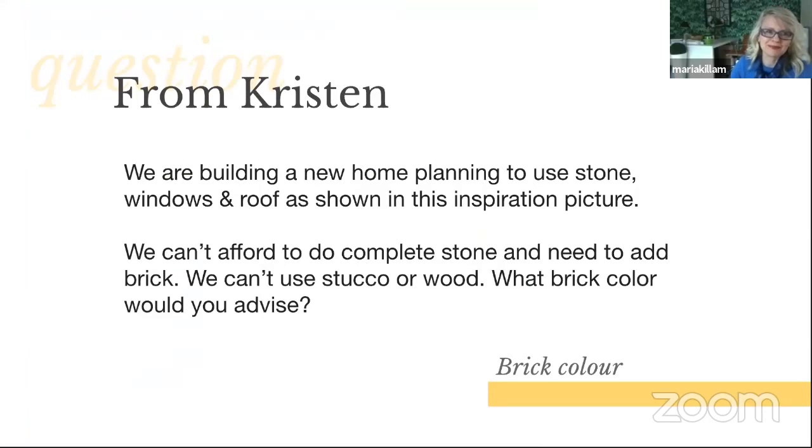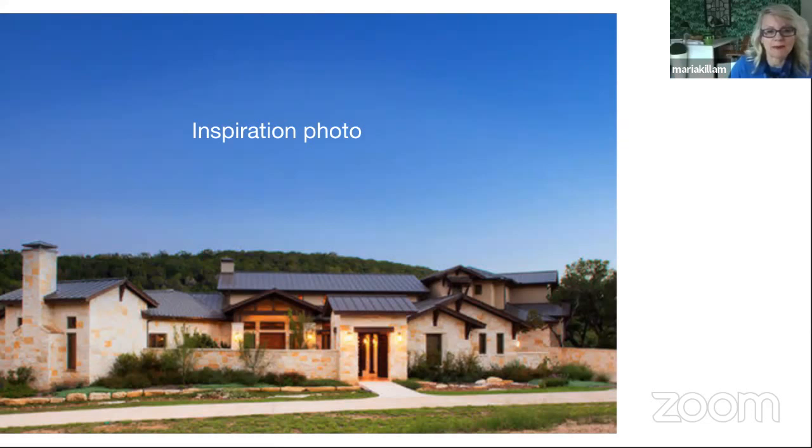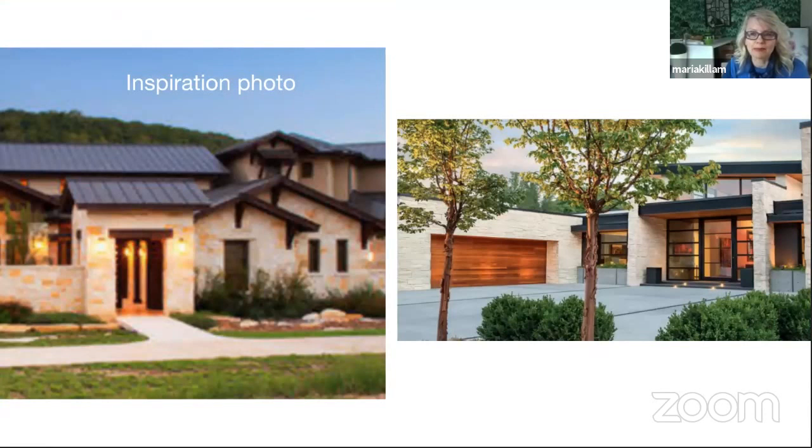From Kristen: 'We are building a new home planning to use stone, windows, and roof as shown in this inspiration picture. We can't afford to do a complete stone and need to add brick. We can't use stucco or wood. What brick color would you advise?' Here's what you need to know about this kind of stone: most brick is more pinky orange than this mandarin butternut orange stone in the inspiration picture, so you're not going to find that orange color. You probably also won't find brick that's this creamy.